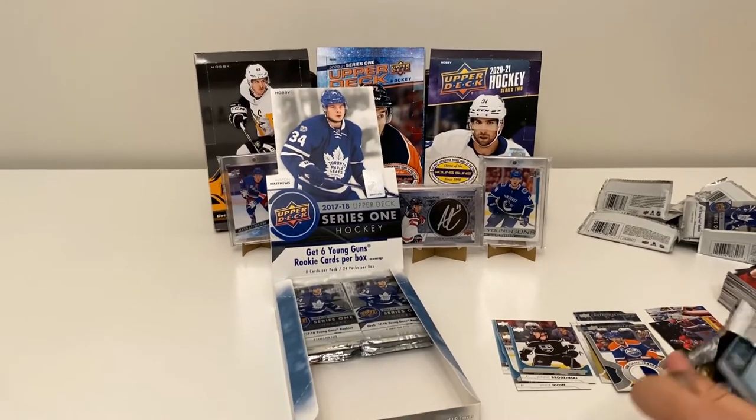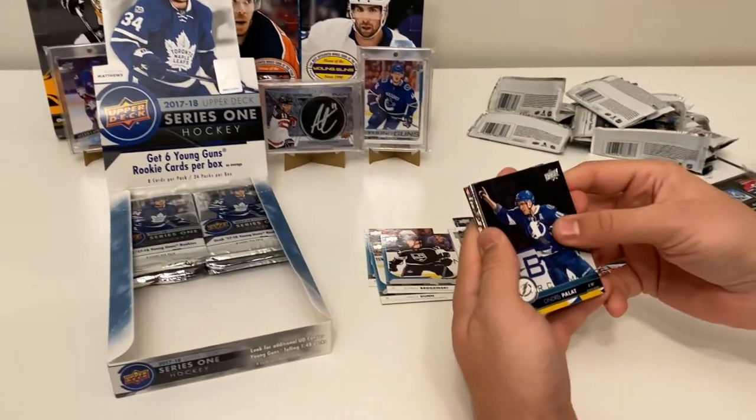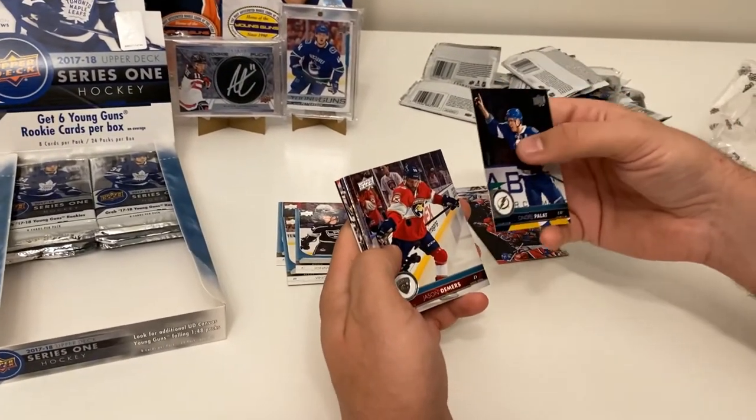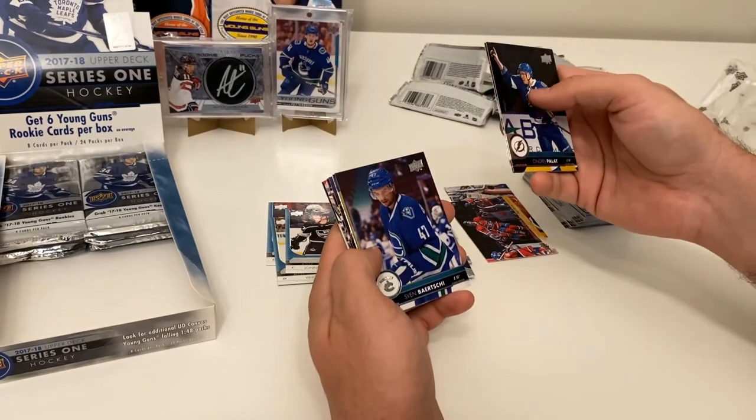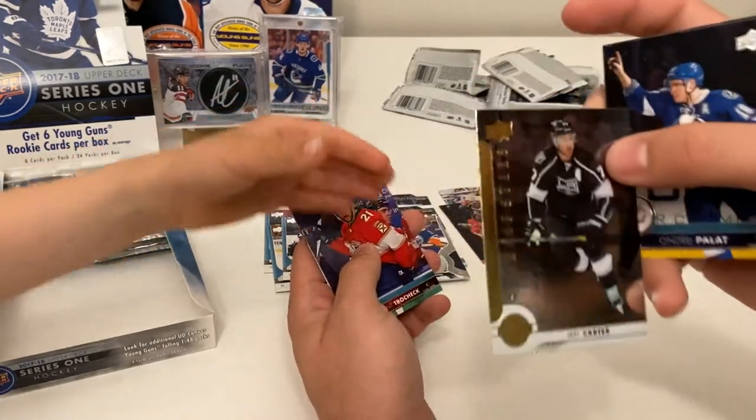We're about halfway through our box. We've got three young guns so far, a nice jersey card, three more packs to go. We've got Andre Palat, Jason Demers, a Shining Stars of Fanelli Barchi, and a Shining Stars of Jeff Carter — that's a good one.